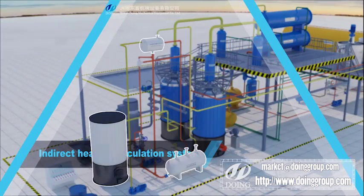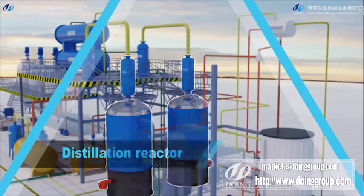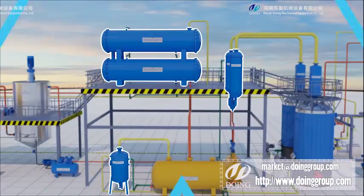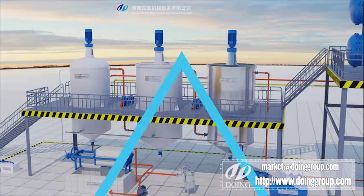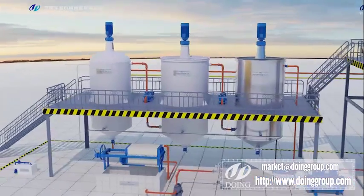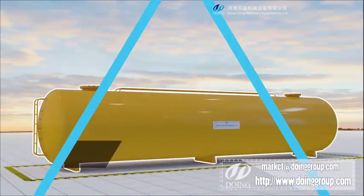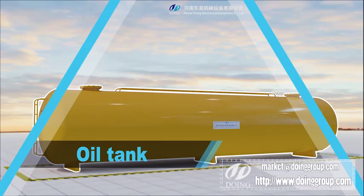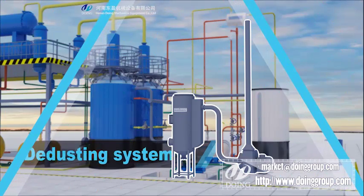The distillation system includes a vertical reactor, water cooling circulation system, decolor and deodor system, purification system, oil tank, and de-dusting system.